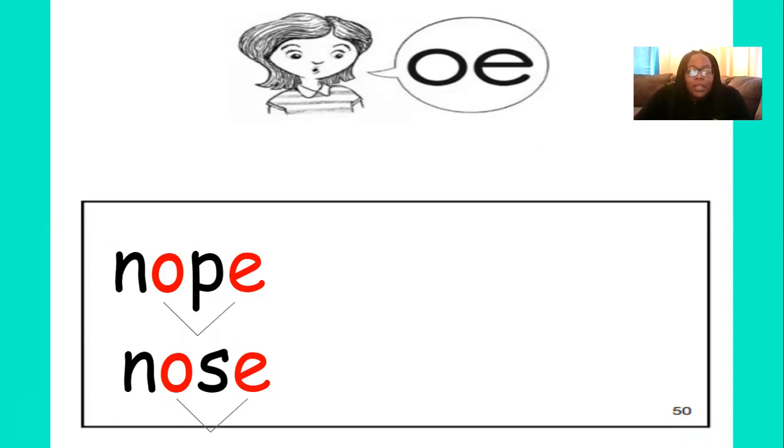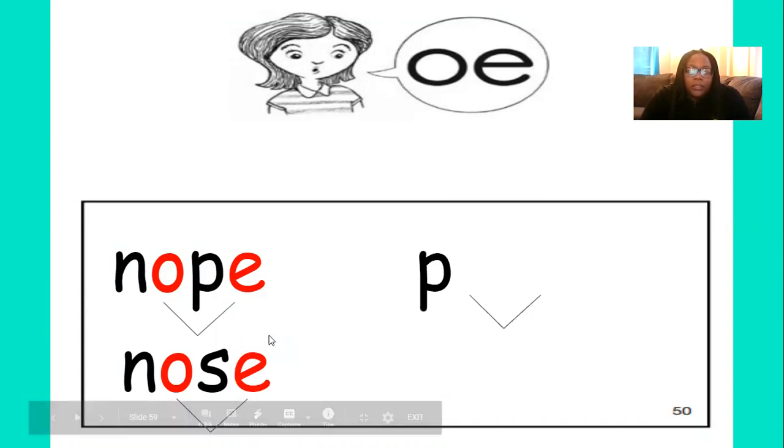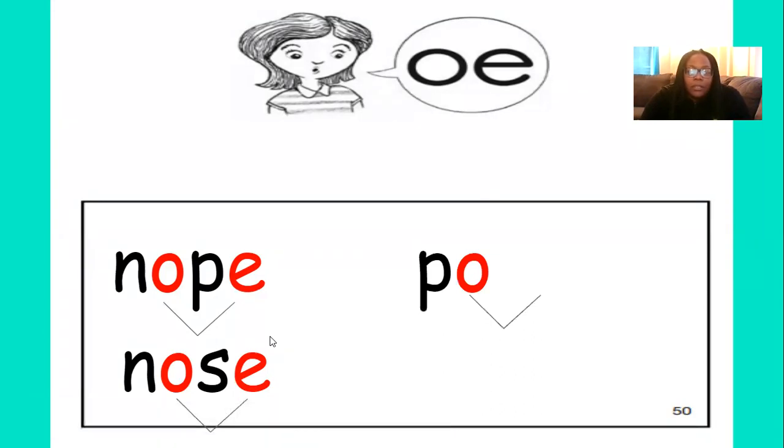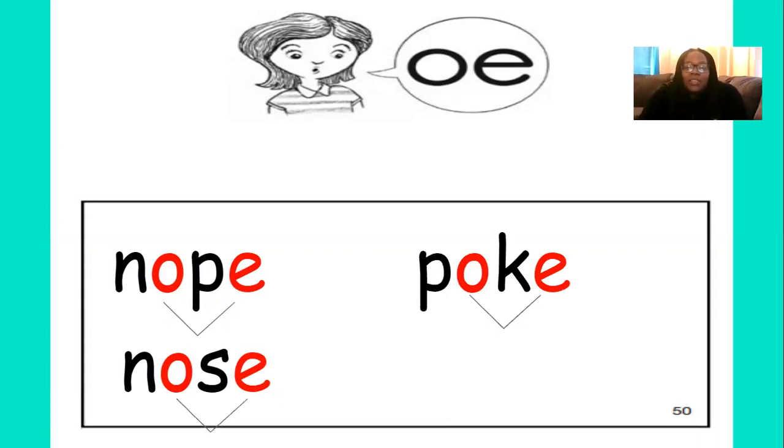Let's try another word — poke. Poke. Write the first sound down in poke. Very good — P. What's the next sound in poke? That's right — O. And what's the next sound? K. Very good. And then we write the letter E at the end, because the O and the E work together as a team to make one sound — the O sound.